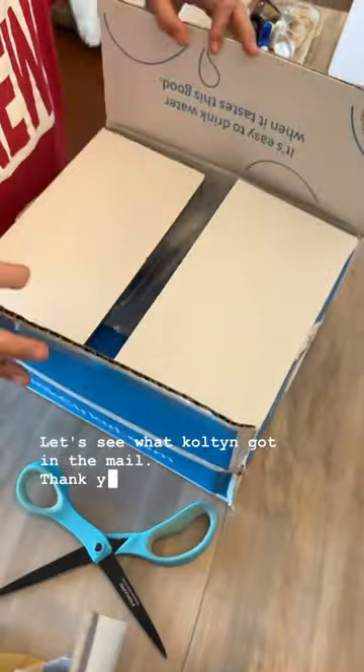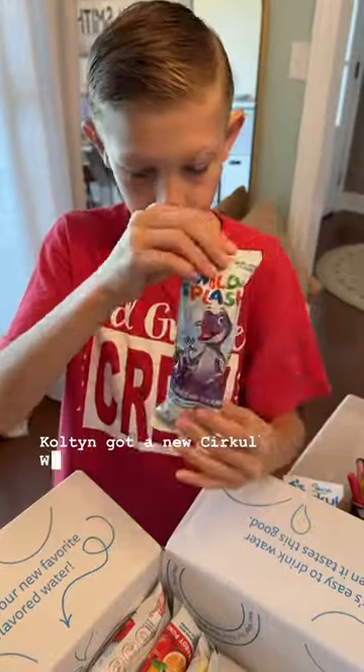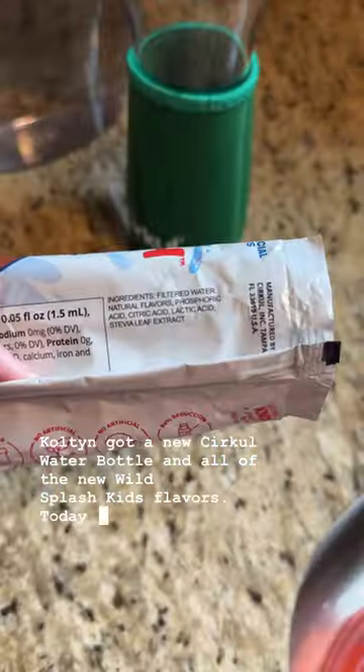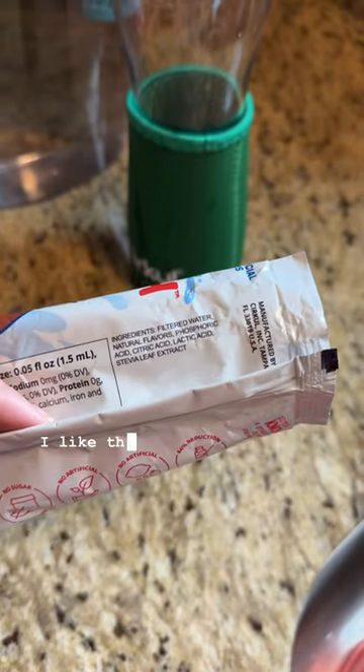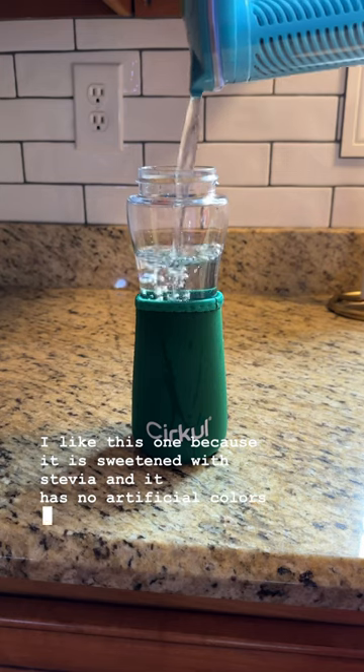Let's see what Colton got in the mail. Thank you so much to Circle for sending us these free products. Colton got a new Circle water bottle and all of the new Wild Splash Kids flavors. Today he's trying the Parrot Punch. I like this one because it is sweetened with stevia and it has no artificial colors or flavors.